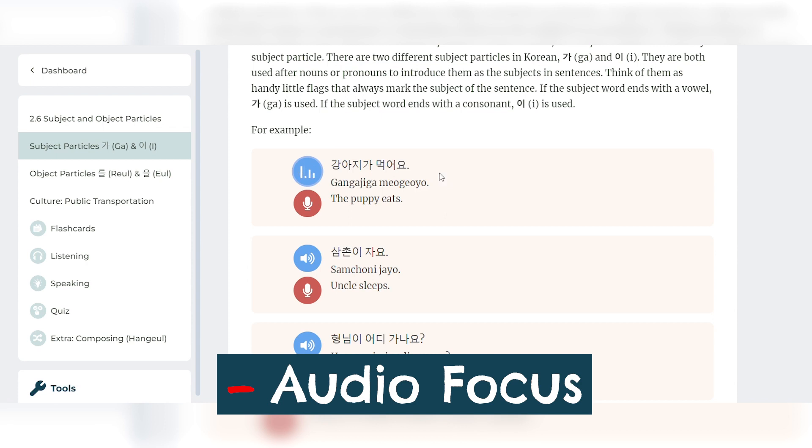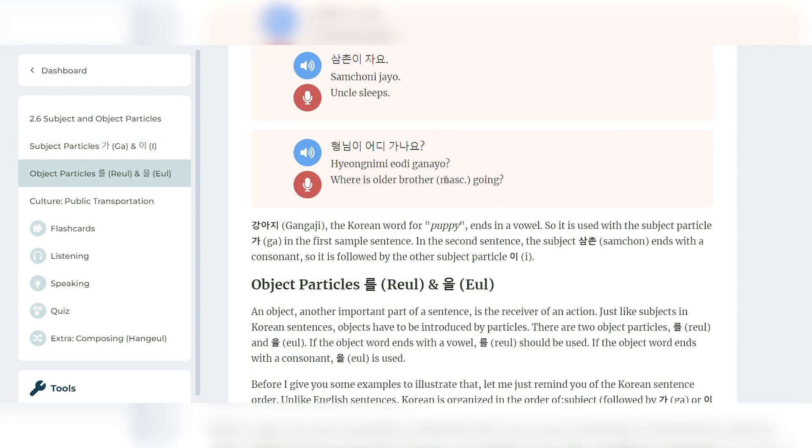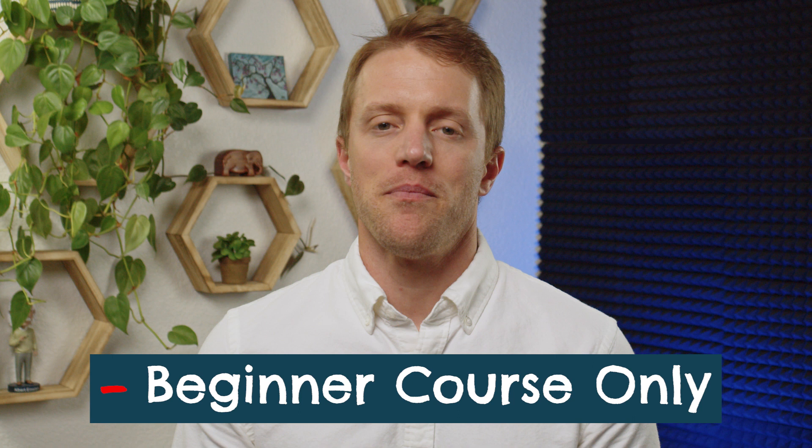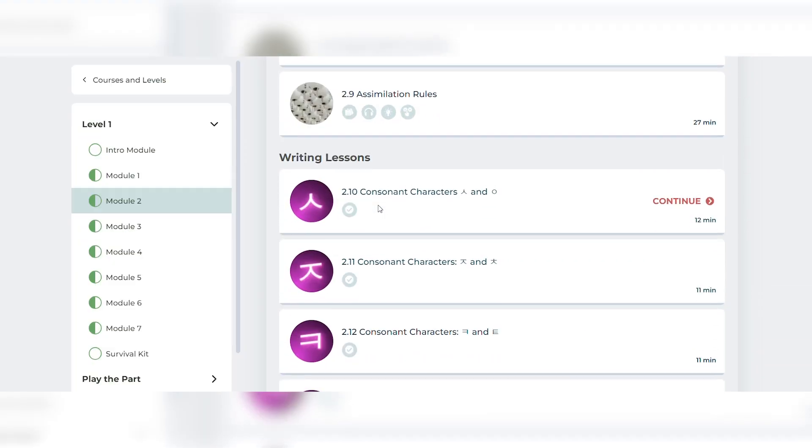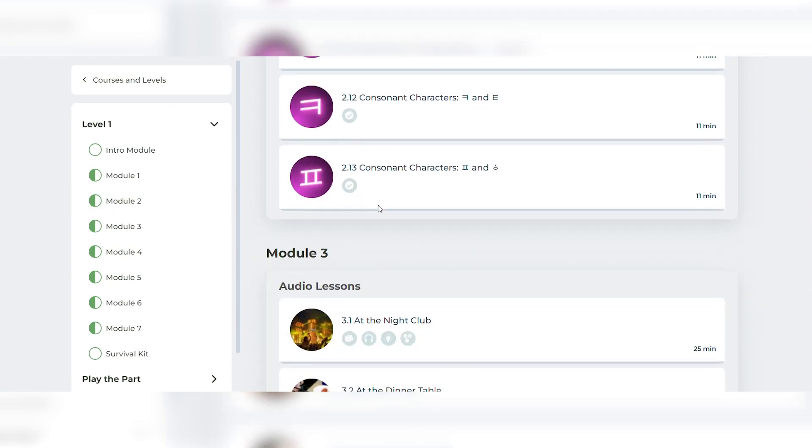Rocket is not a great fit for visual learners — there's no video component to the course, and even the use of images and graphics is pretty limited. And as mentioned earlier, there is no level 2 or 3 within the Rocket Korean program, which differs from Rocket's other courses that take learners from newcomer level all the way to more advanced fluency. With Rocket Korean, completing level 1 in its entirety will likely only get you to an A2 to B1 intermediate level. If you need to communicate at a managerial or professional level, you might need to start with Rocket for the basics and then transition to working with a tutor.